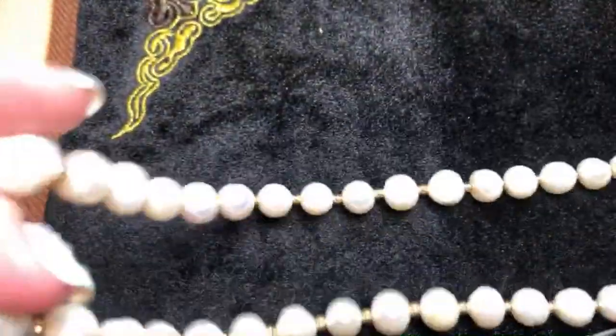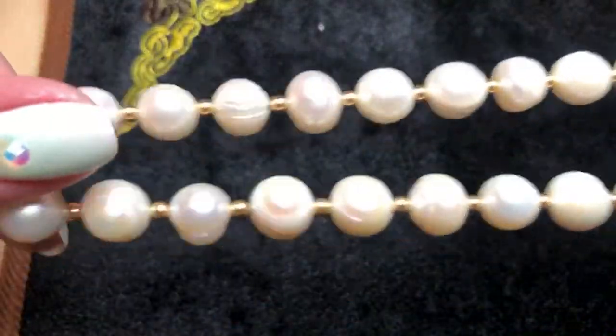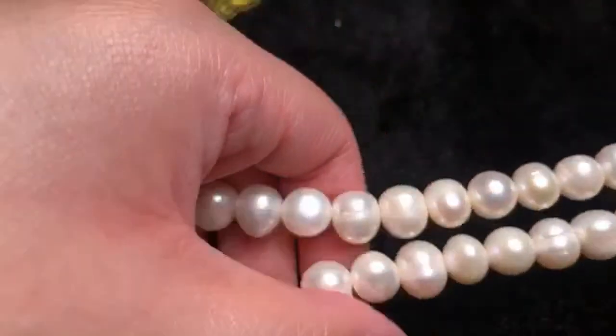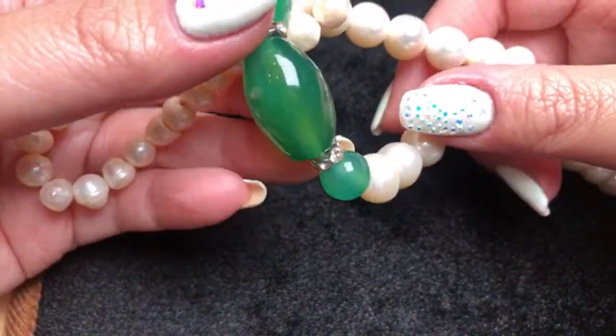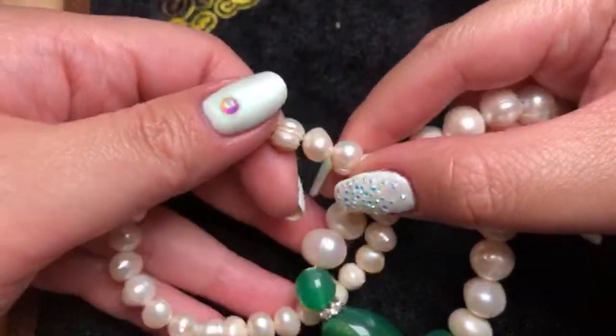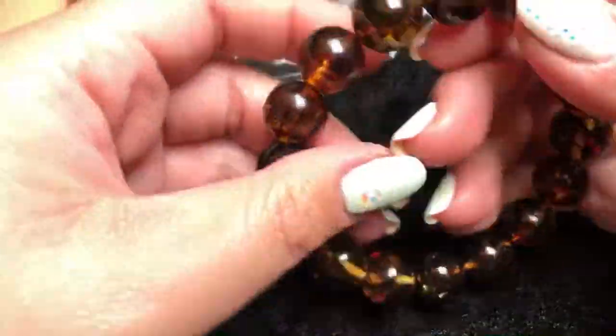Here we have a pearl necklace with a pendant at the bottom, and several pearl necklaces — just a little bit tangled. This looks like a set because it's put together. You have a jade-like stone bracelet set: this one has an elastic band, and this one has an opening in the back. The set is $50 for both the bracelet and the necklace piece.